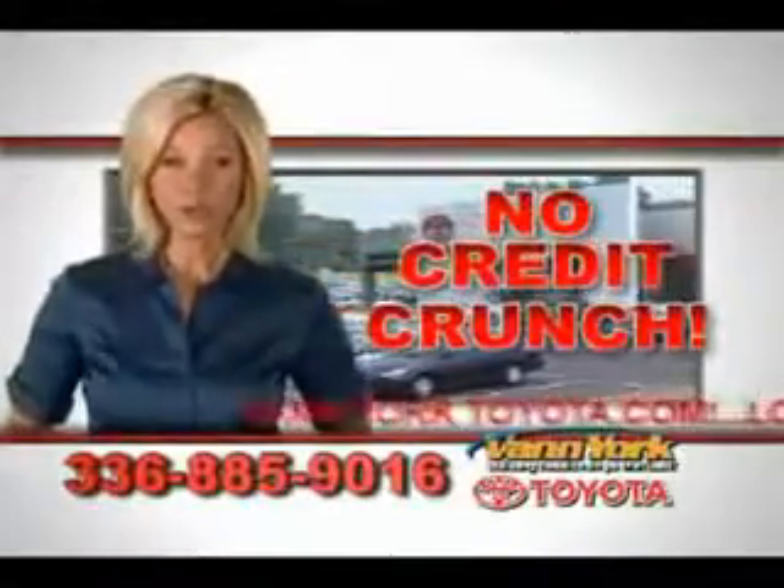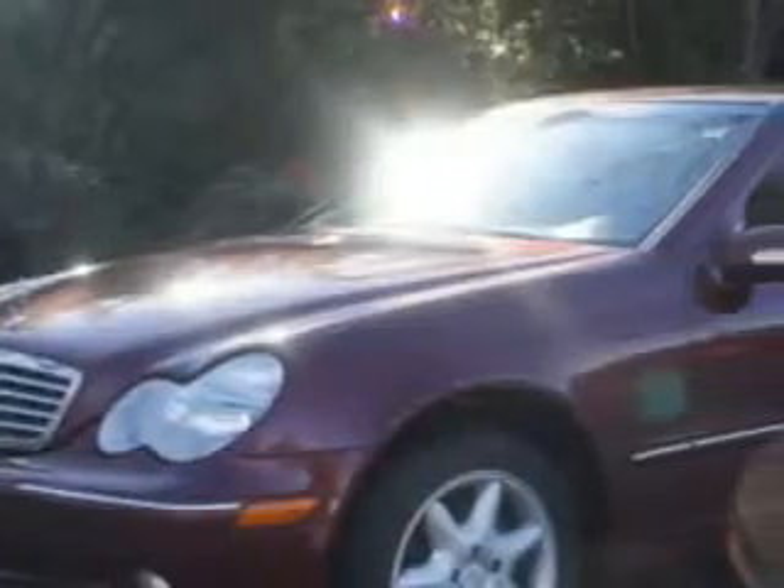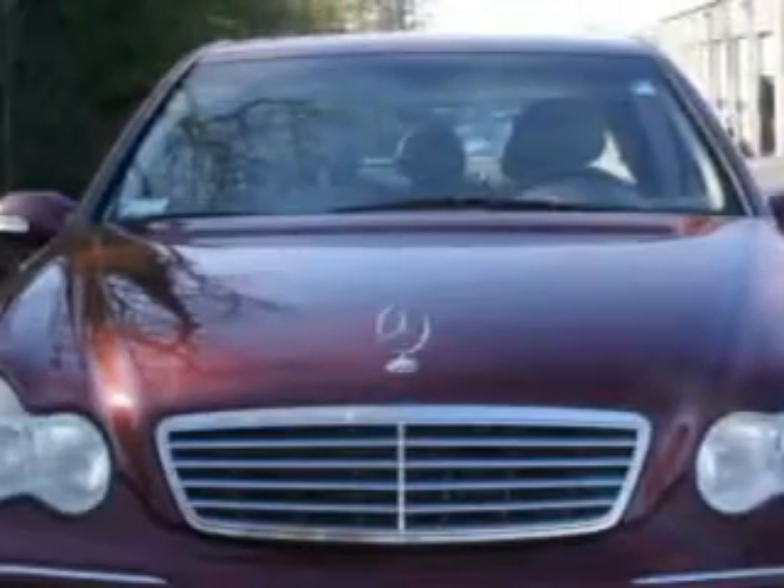There's no credit crunch at Van York Toyota — millions of dollars to lend. You'll love this Bordeaux red metallic O2 Mercedes-Benz C320W, equipped with a six-cylinder engine and an automatic transmission.